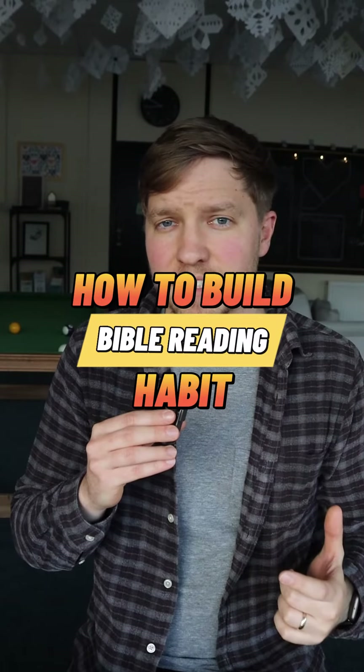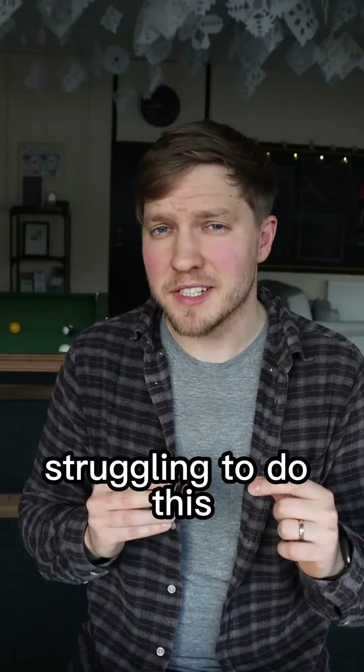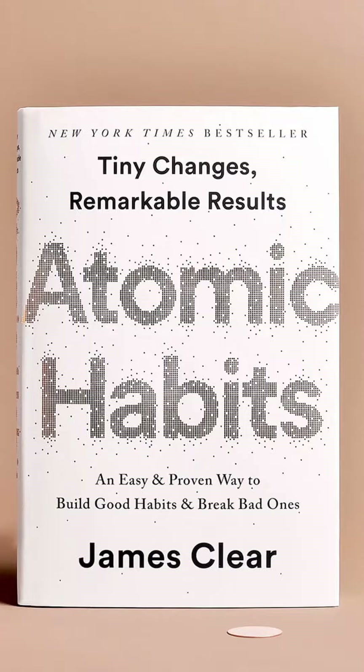How to build a Bible reading habit. You know that in order to grow your faith, you need to be reading your Bible daily. However, you just keep struggling to do this. Well, stop beating yourself up and try this strategy from James Clear's book, Atomic Habits.